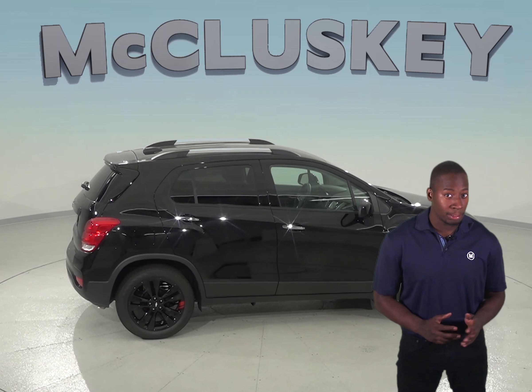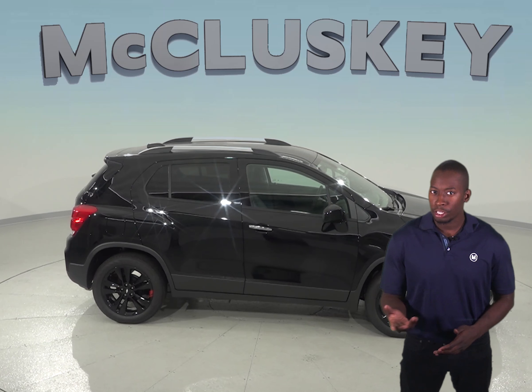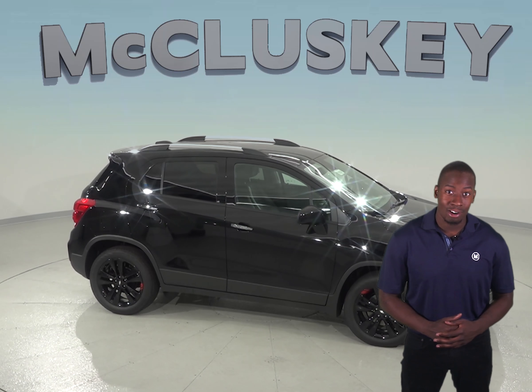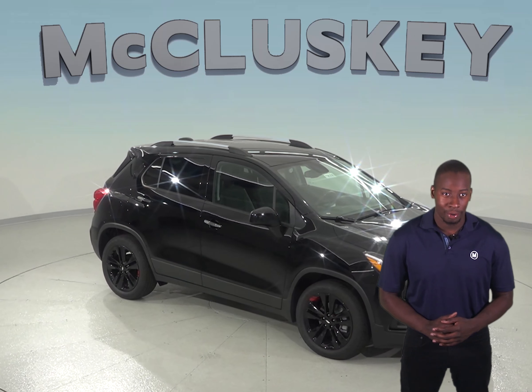The Chevrolet Trax is the better option compared to the Mazda CX-5, especially when it comes to safety, reliability, and economy. You can try the Chevrolet Trax here at McCluskey Chevrolet with our free 48-hour test drive, and if you decide to buy it, we will cover it with our free lifetime mechanical warranty for as many miles and as many years as you own it.